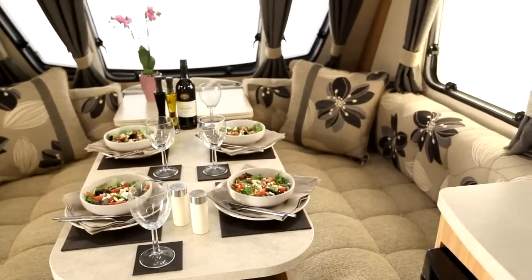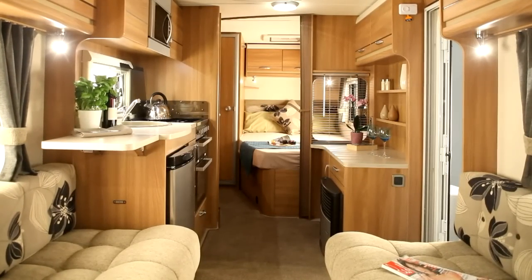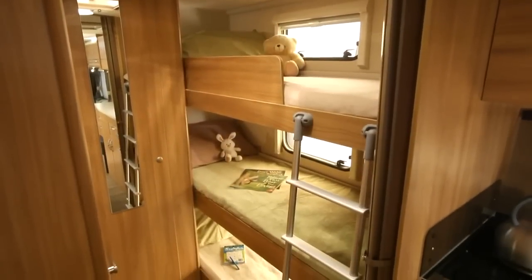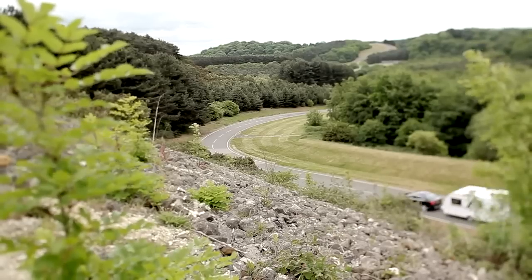The large dining table has space for four place settings. The range features two new layouts: the 514 model, which is a 5.2m long open plan fixed bed layout, and the 636, a six-berth twin axle model with children's bunks. Each model has its own individual appeal, so with eight in the range, there's sure to be one for you.